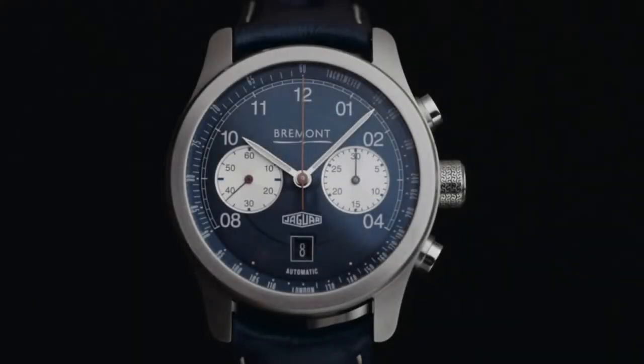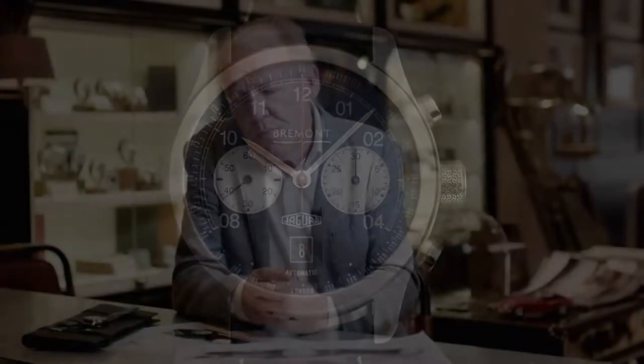I'm so pleased that we're doing this watch with Braemant and it's a huge privilege for me to be working with people like Nick and Giles and their teams.